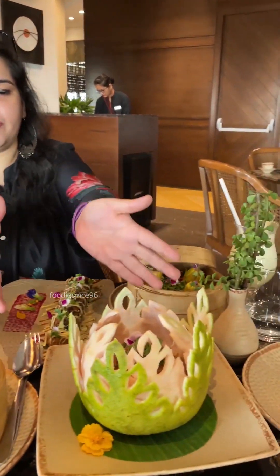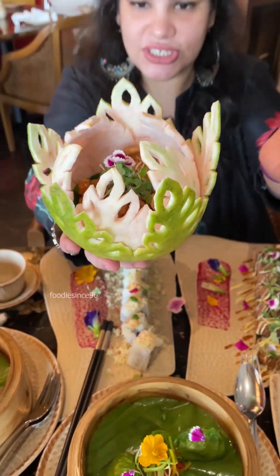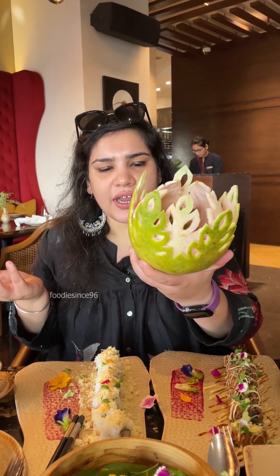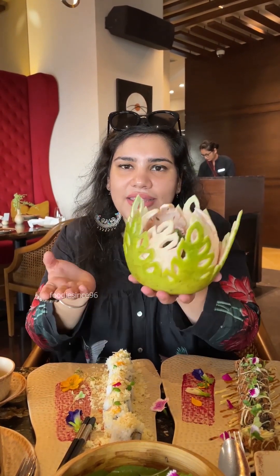What I want to try first is the pomelo salad. In the pomelo salad, they have used a real pomelo for the presentation and I think the presentation is so beautiful — I can't even explain it in words. It is so beautifully done. You can see how minutely it is cut. Making a salad like this is an art in itself.